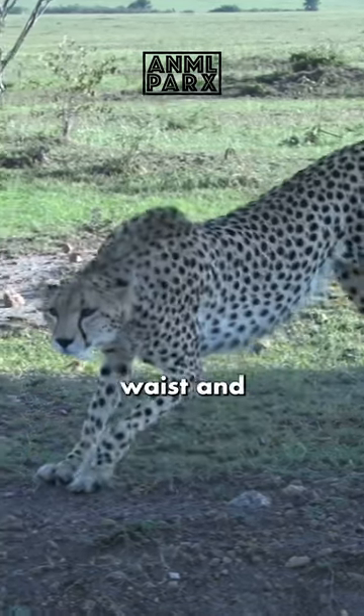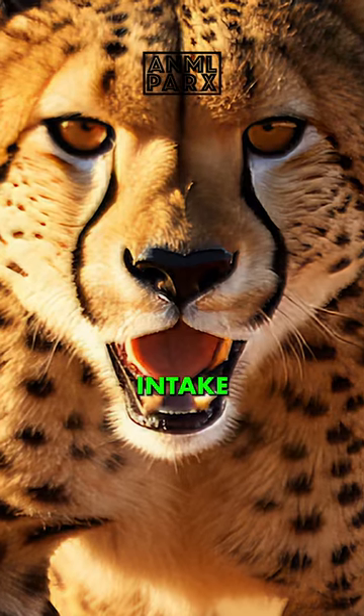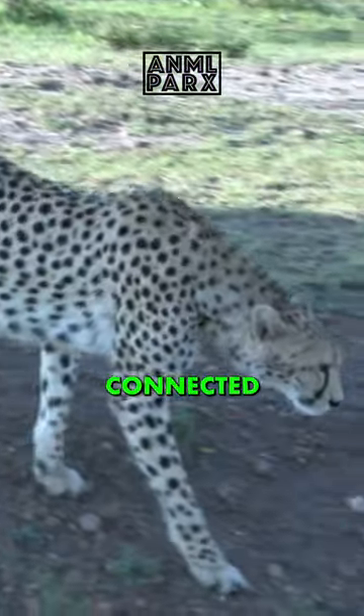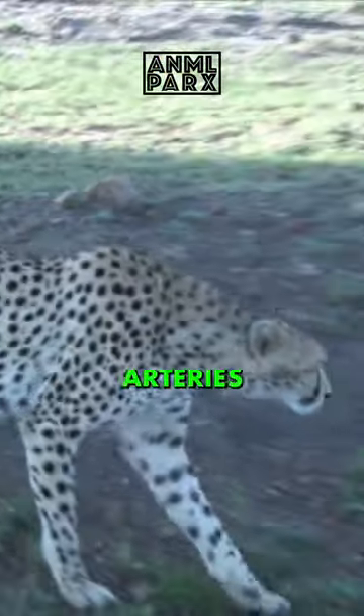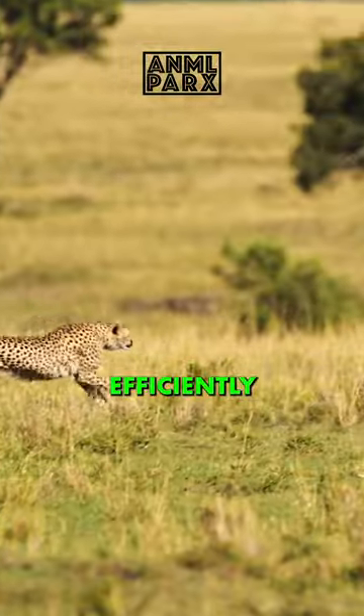Cheetahs have a thin frame with a narrow waist and deep chest. They have large nostrils that allow for increased oxygen intake, and they have large lungs and hearts connected to a circulatory system with strong arteries and adrenals that work in tandem to circulate oxygen through their blood very efficiently.